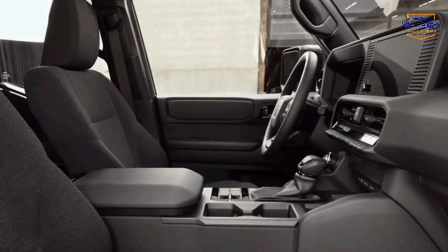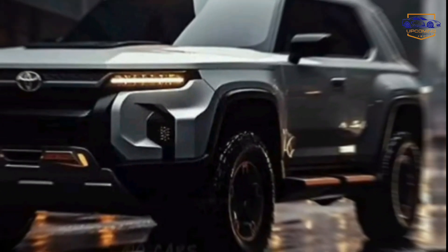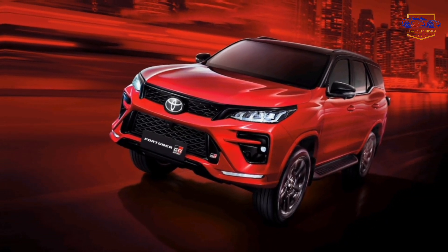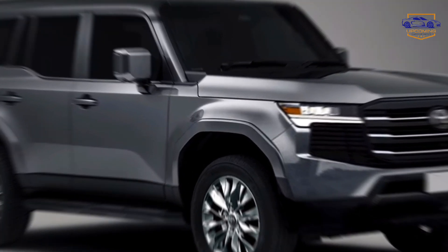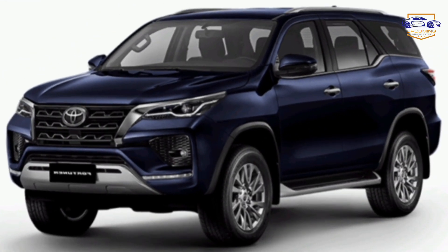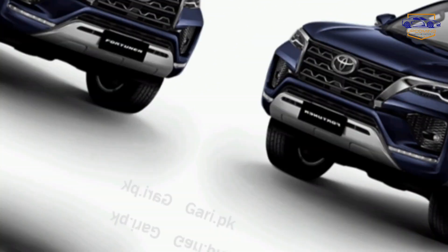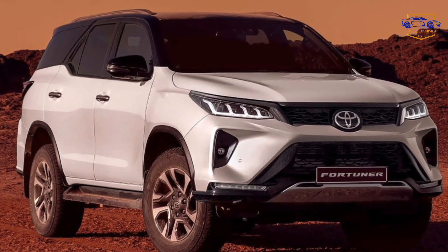Power and performance. The 2025 Fortuner isn't just about looks — it's a beast under the hood too. You have a choice of powertrains: opt for the proven diesel engine's robust power for tackling tough terrains, or choose the hybrid variant for an eco-friendly adventure with impressive fuel economy. Experience responsive acceleration and a smooth ride thanks to the upgraded powertrain options.